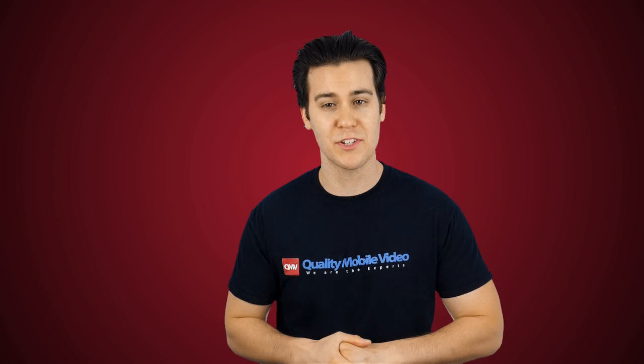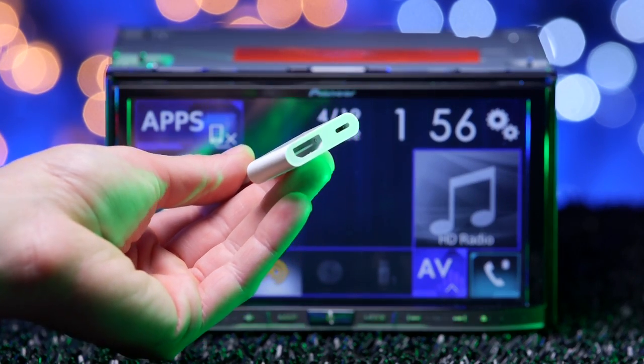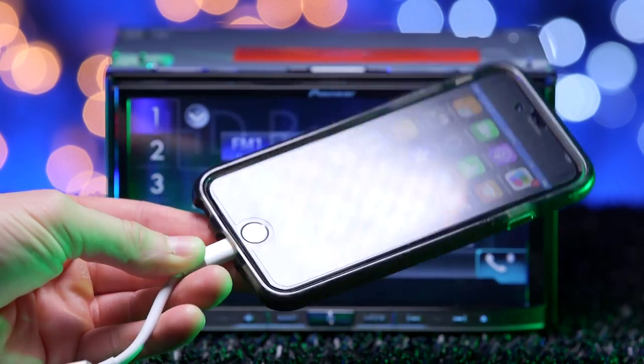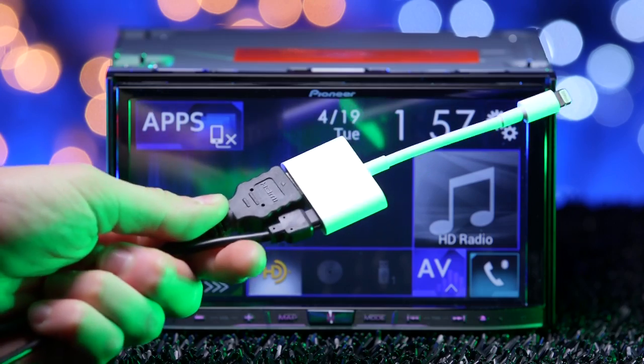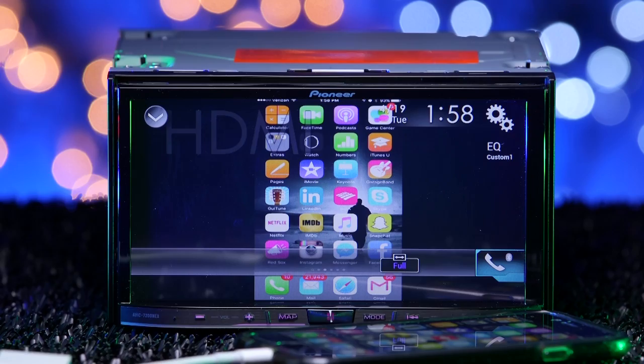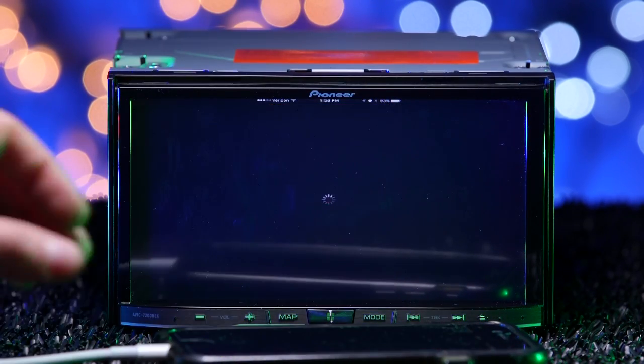Android users must use an MHL HDMI. To utilize it and create a mirror link, we use the Lightning Digital AV adapter. This cable connects to your phone with a Lightning cable, which connects to an HDMI cable, which connects to the NEX. This creates a mirror link between your phone and the NEX, allowing you to see apps like Waze, YouTube, and Netflix on the radio's LCD display.